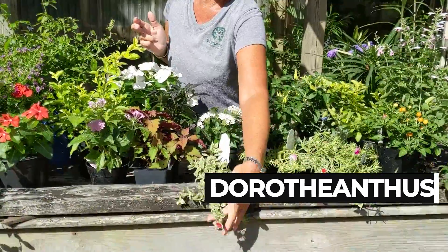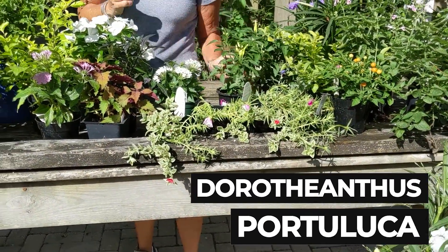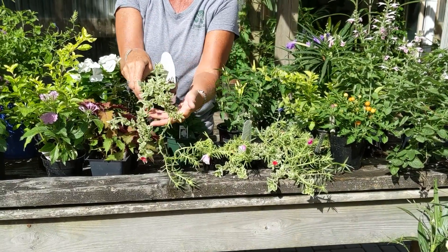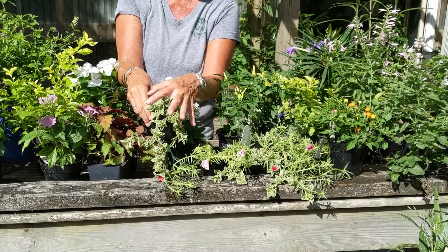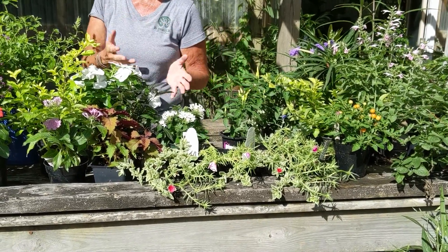We've got Dorotheanthus and Portulaca in different varieties and different colors. Dorotheanthus actually is not a succulent — it behaves very much like one, but boy does it add some pretty texture and color to the pot flowing out.